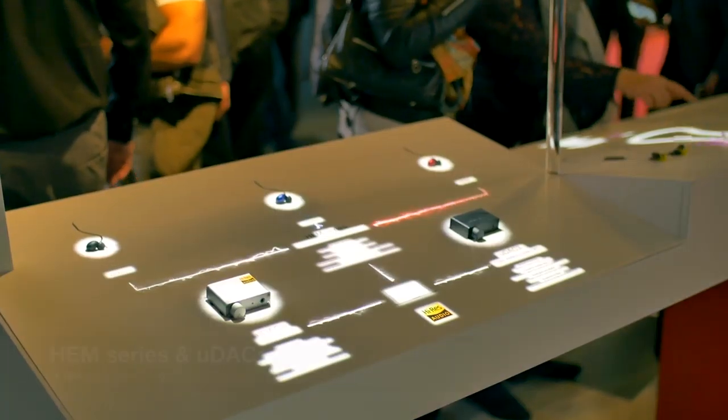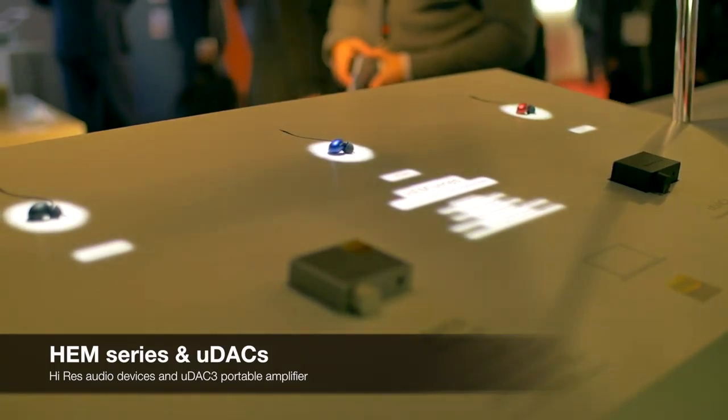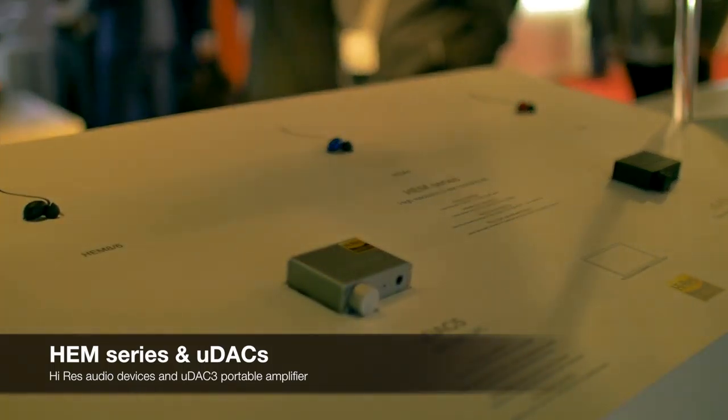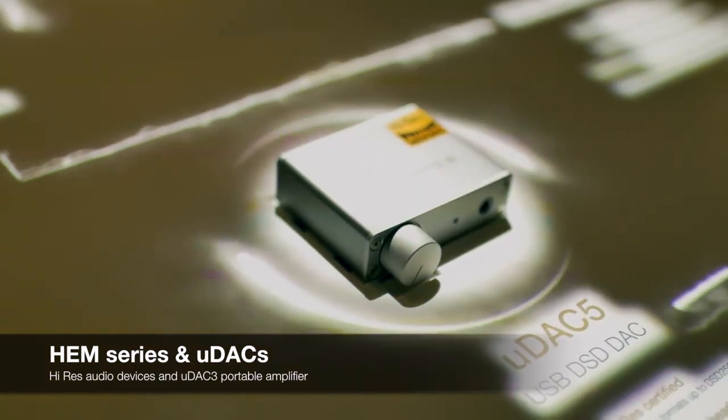Both are wireless in-ear headphones. We also have our range of HEM wired audiophile earphones and our very portable U-DAC and Mini-DAC amplifiers.